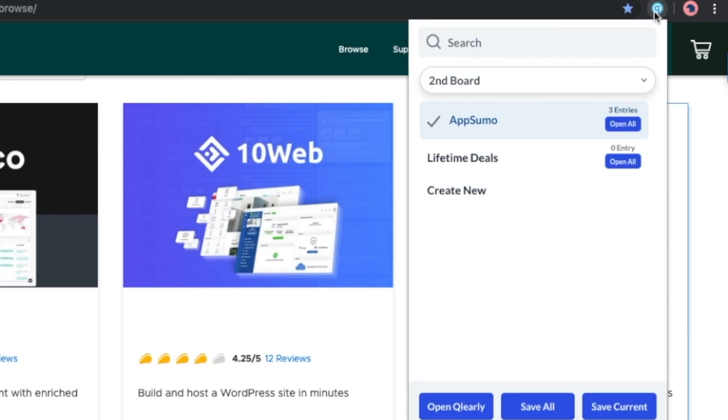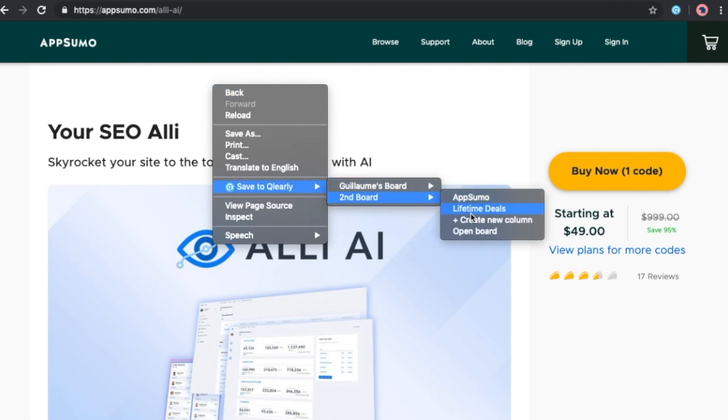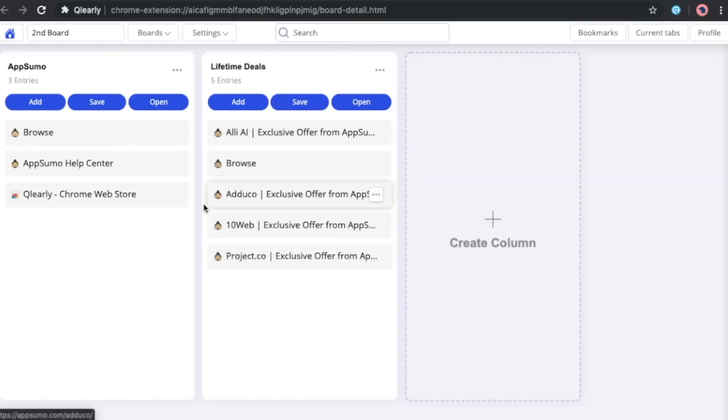Plus, Clearly stays with you while you browse. Using the extension dropdown, you don't have to jump between Clearly and your work to browse or add bookmarks. You can even save bookmarks by right-clicking directly on the website you want to save.